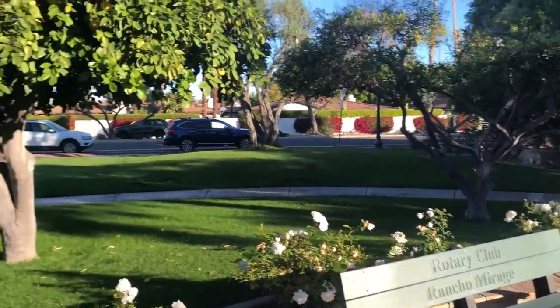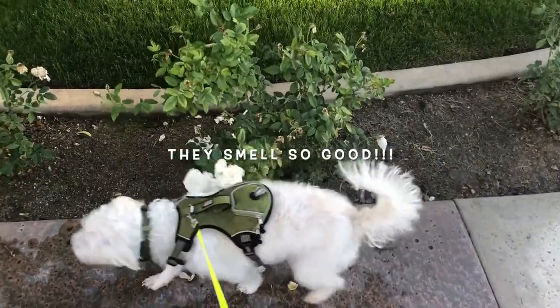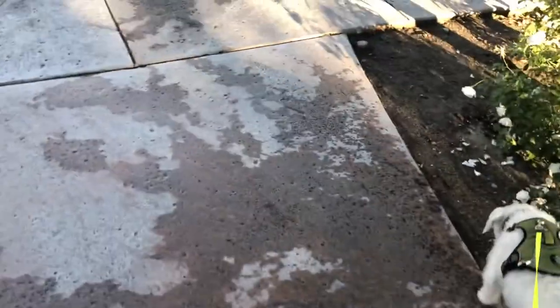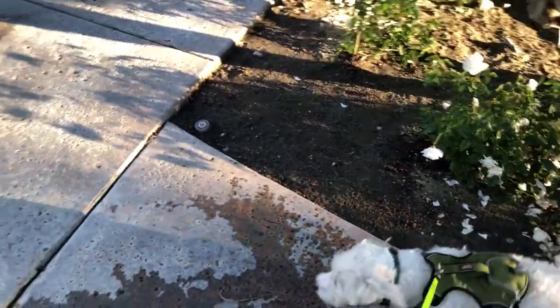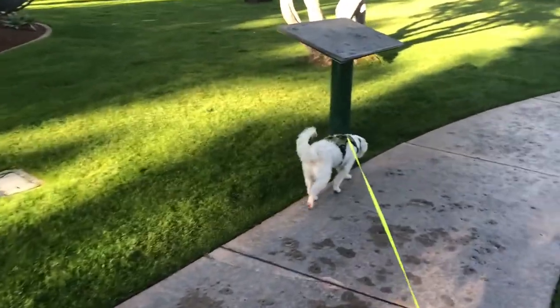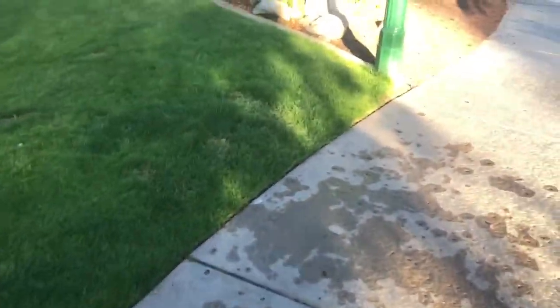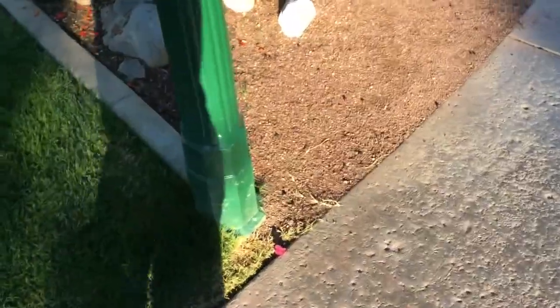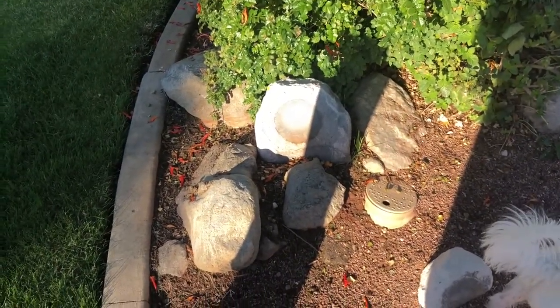And this is Frank Sinatra Drive — very busy. I'll show you something kind of cool. He always likes these. There's a water fountain there, and some of you Palm Springs residents may not even know what I'm about to show you. Very cool — I just came upon it. There's this little thing with a button on it, and there's a little rock speaker. Watch.